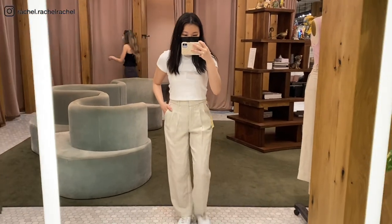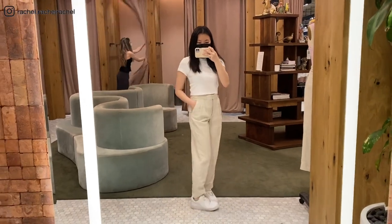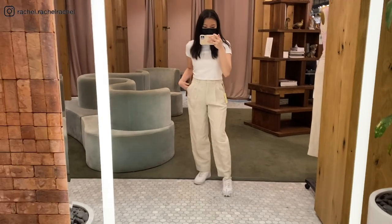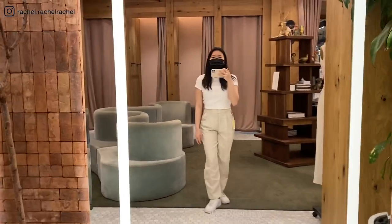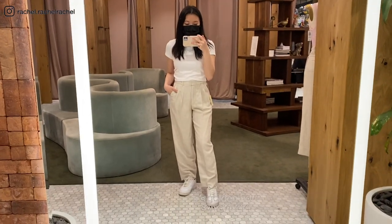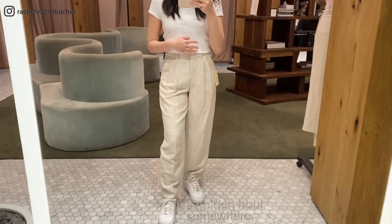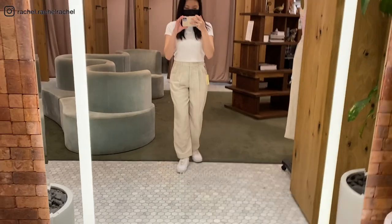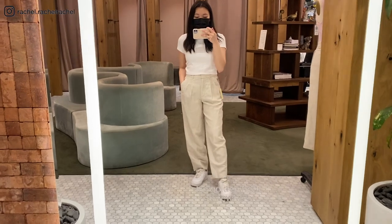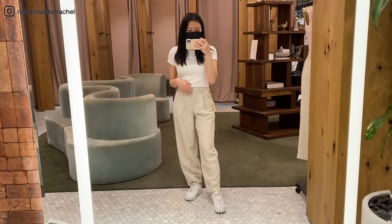I also tried on the same pants in size 2 — going down a size, it looks like it fits so much better, it's less baggy and the length is a little shorter. Overall I really like this look, however it felt a little too tight on the waist, and this material is not stretchy at all, so unfortunately neither size fits me that well.